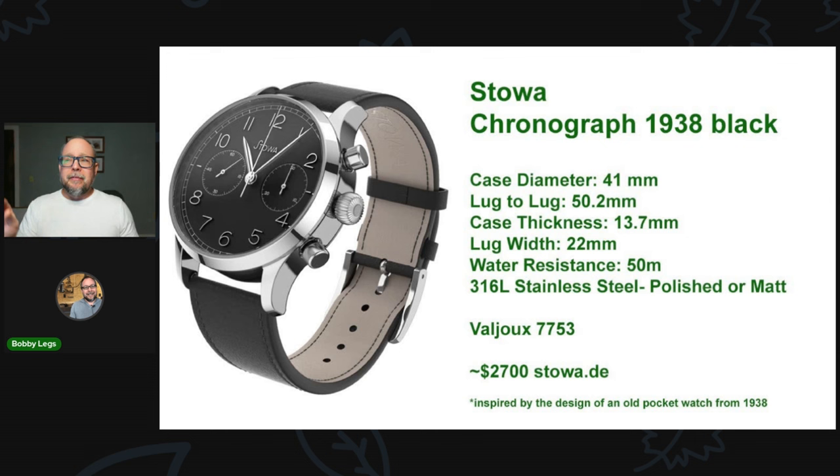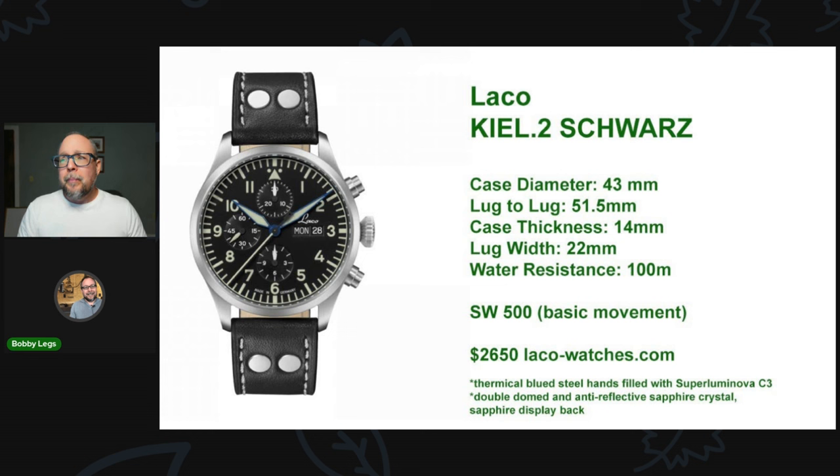Next is the Laco Kiel.2 Schwartz. I really like this watch — it kind of reminds me of an IWC Pilot Chrono, very similar, but for maybe a quarter or a third of the price of a new IWC. Typical pilot-style dimensions with a 43-millimeter case diameter, a lug-to-lug of 51.5mm, and 100-meter water resistance. It has the SW500 movement, for around $2,650 from their website. Pretty impressive package for the price.